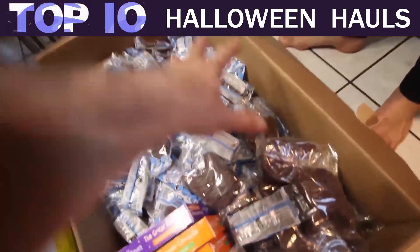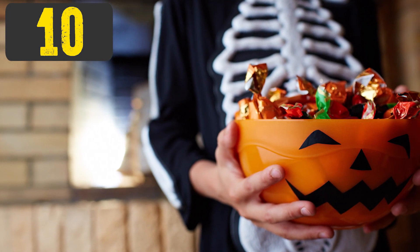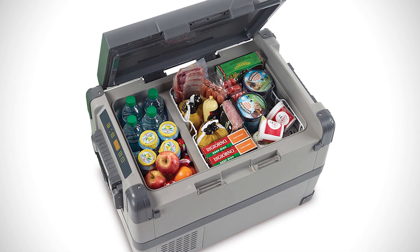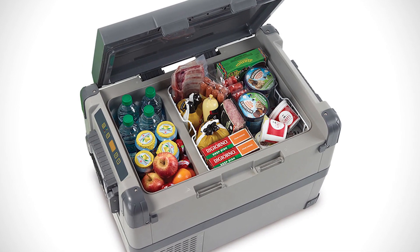Top 10 Largest Halloween Candy Hauls. Number 10: A Freezer Box Full. Freezer boxes are usually used for going on trips or picnics, but when your Halloween haul gets big enough, it's one of the best places to store everything.